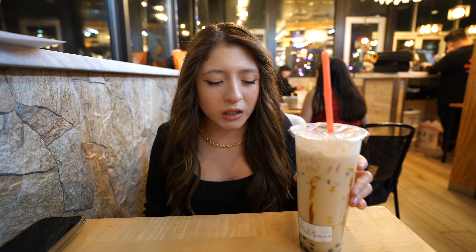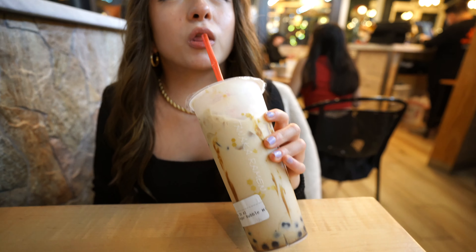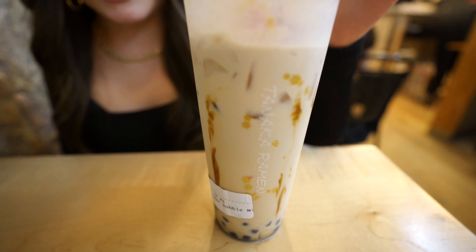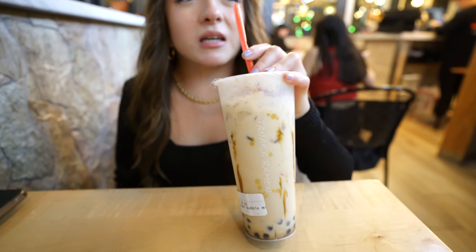Alright guys, I have the brown sugar milk bubble tea. It's like a caramel with fresh cold milk, and then you have the chewy gummy tapioca balls at the bottom that are just so good. You can see that caramel down the sides and the sweet brown sugar on the inside. It's a little smoky and nutty from the caramel.